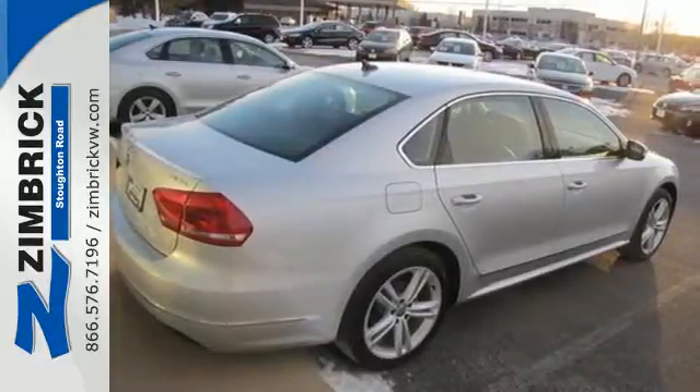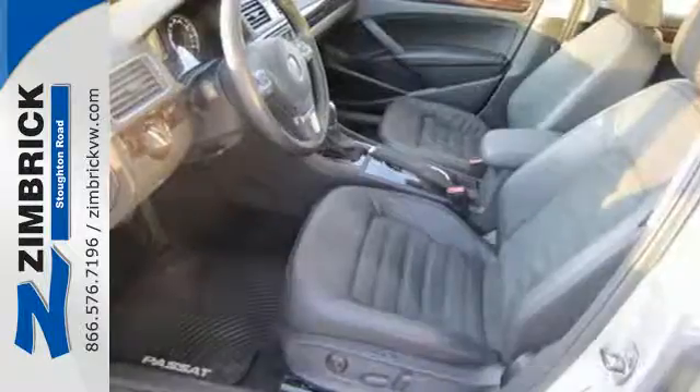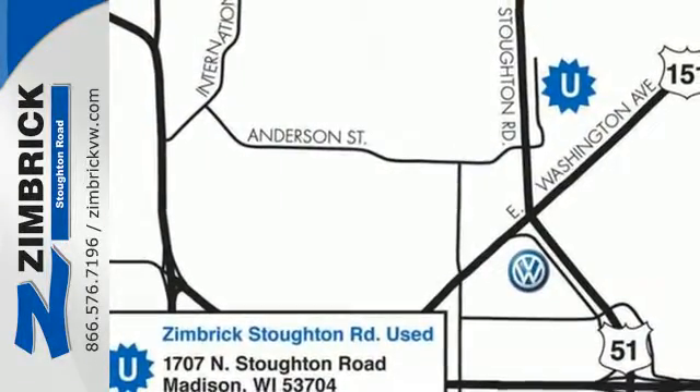It also has heated mirrors, keyless entry, and power windows with one-touch control. This Passat offers the luxury and performance of more expensive European midsize cars but at an affordable price. See it for yourself today.